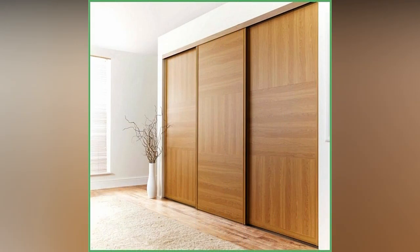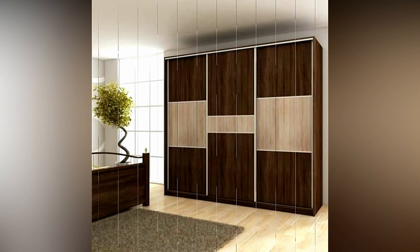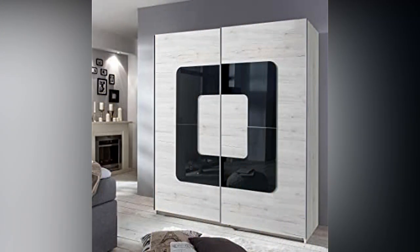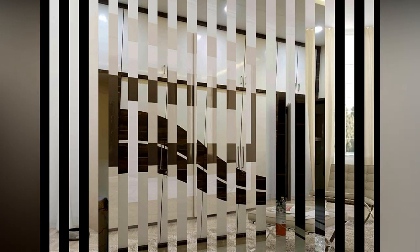You can also go with a cupboard that comes with doors and mirrors. The next option is a glass wardrobe that you can use in your bedroom. They have a sophisticated appearance and reflect the entire room. Glass door wardrobes are inexpensive and simple to operate. One of the most significant advantages of this type of wardrobe is that it makes the room appear larger.